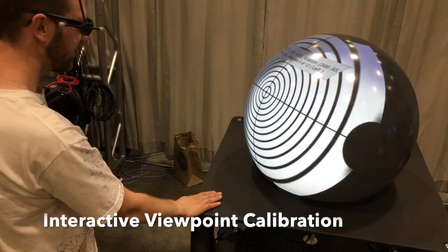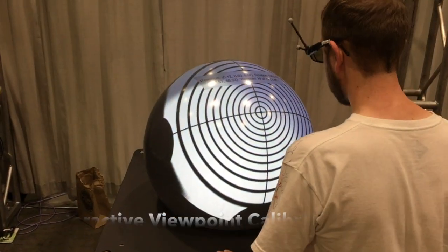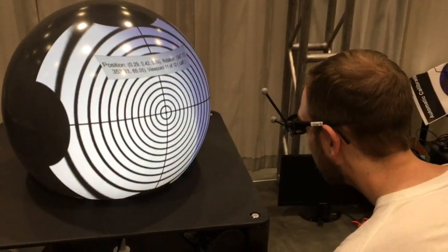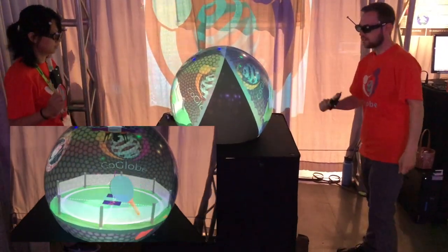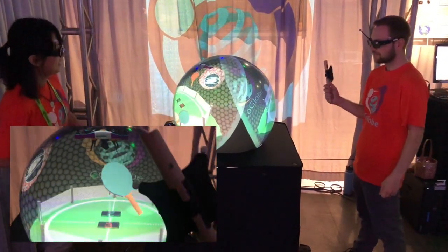Once the display is calibrated, we then use an interactive viewpoint calibration approach to register viewpoints using a 2D pattern. Our pattern-based procedure registers each distinct viewpoint with customized parameters such as eye separation for each user.